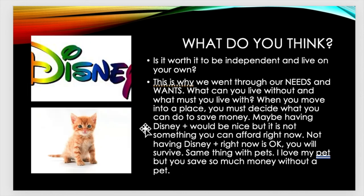So what do you think? Is it worth it to be independent and live on your own? This is why we went through our needs and wants — what can you live without and what must you live with? When you move into a place, you must decide what you can do to save money. Maybe having Disney Plus would be nice, but it is not something you can afford right now. Not having Disney Plus right now is okay — you will survive. Same thing with pets. I love my pet, but you save so much money without one.